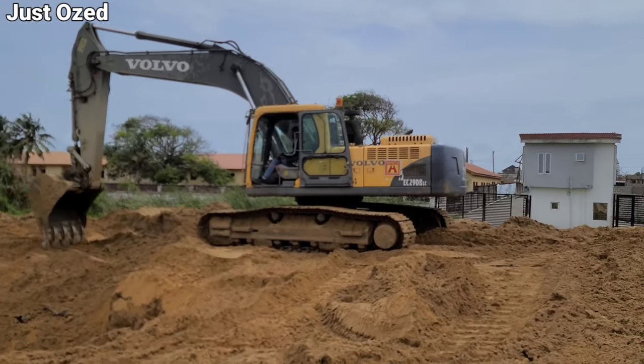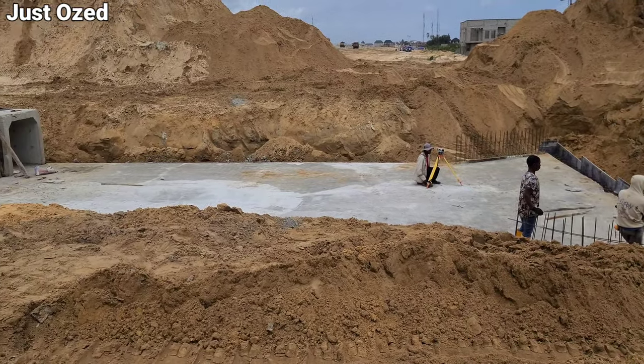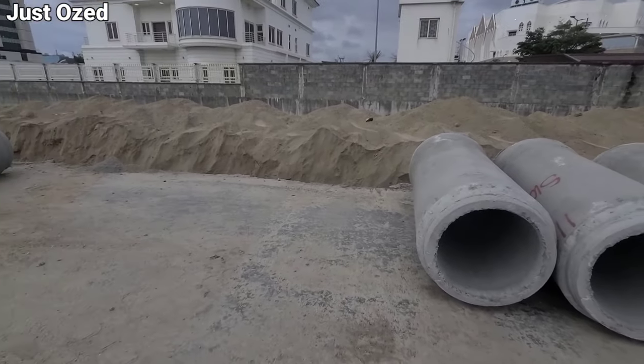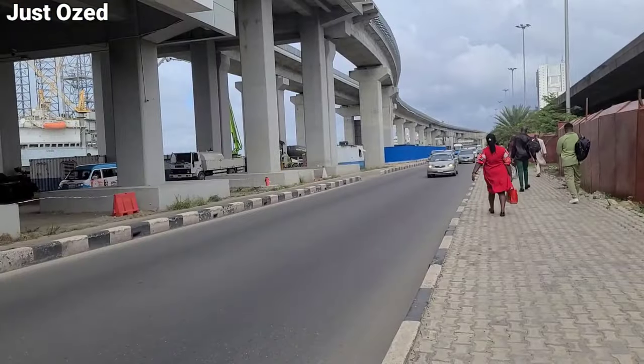The length of this road when completed will stretch about 700 km, divided into phases in the construction progress. The priority is on the first phase of this project, which spans from VI where the project actually started, down to Iberjeleki, all in Lagos, Nigeria.